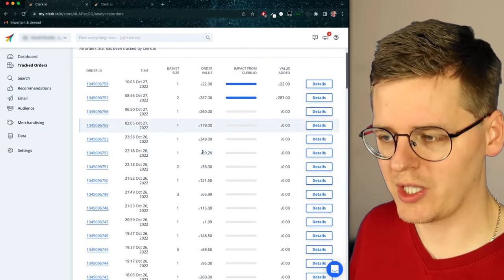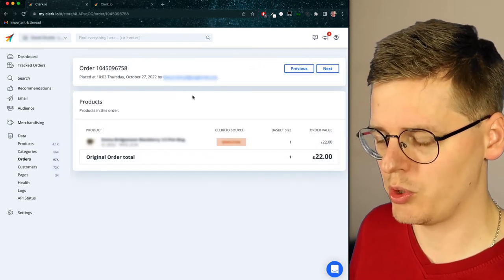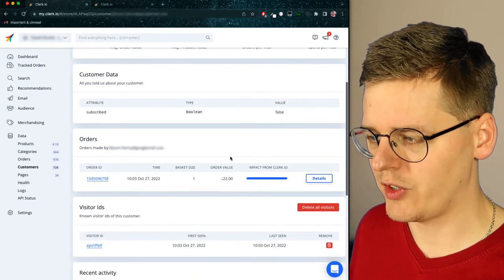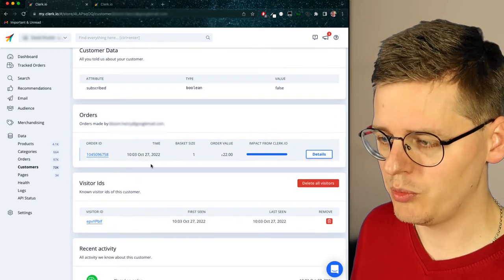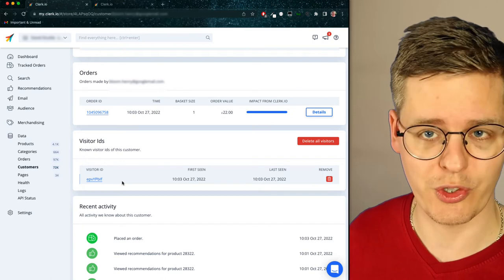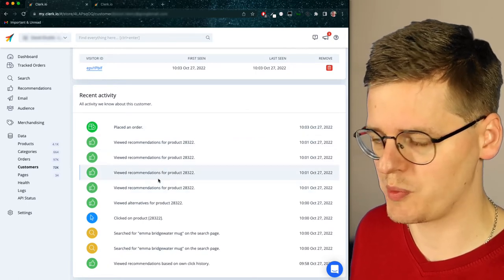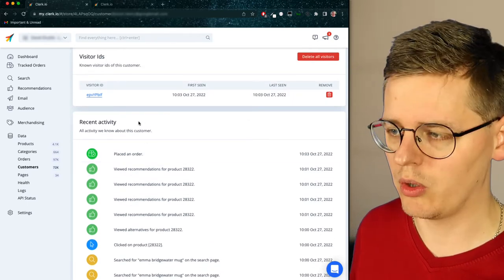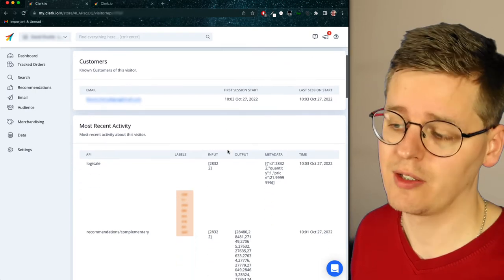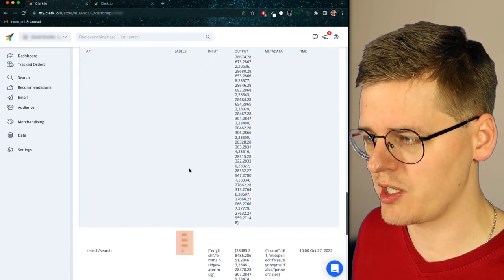From within your Clerk.io dashboard, you can access all of the orders that have been tracked by Clerk.io, and clicking on any of these will show which customer has purchased that order, assuming you track email addresses. If you click on a customer's email address, you can start identifying what data is available on that particular customer. For example, here we have one order and one visitor ID, which is the ID used to track clicks and searches on the website. You can even see recent activity where they placed an order or viewed recommendations for a specific product, and if you want to see the full history, you can simply click on the visitor ID. From here, you have access to all data points tracked on this customer's visitor ID, including sales, which recommendations they've seen, any searches they've done, and so on.